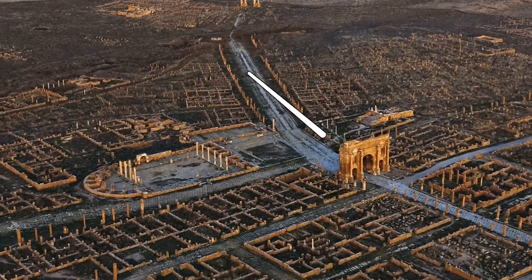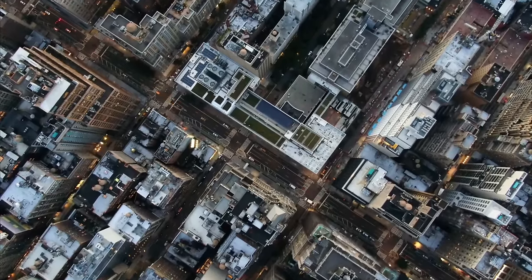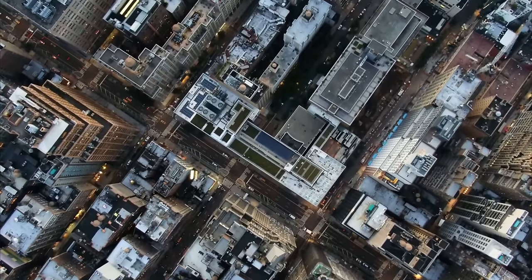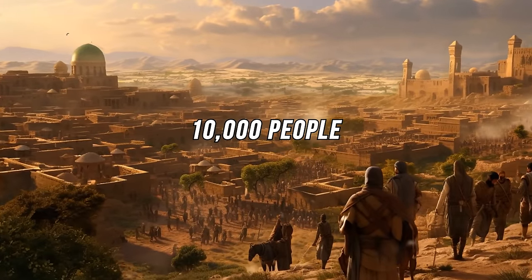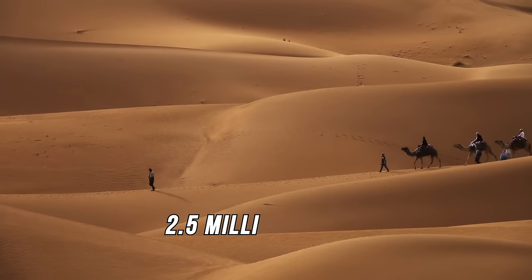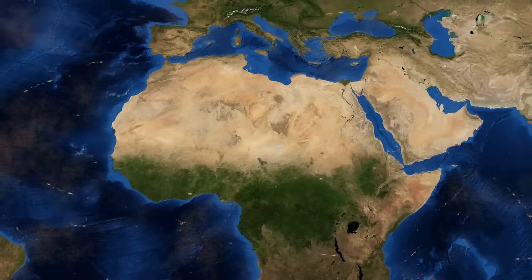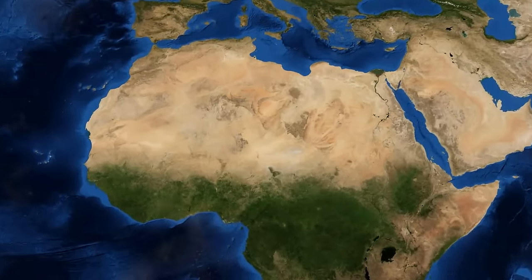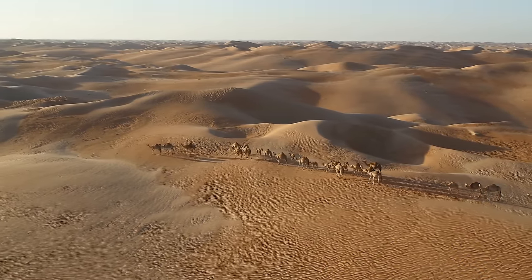The ruins reveal the full mastery of Roman city planning — all streets meet at a right angle in what is known as an orthogonal grid, the same layout found in modern cities such as New York. Historians estimate that during its heyday, 10,000 people called Timgad home, from Romans to people of African descent. Today, more than 2.5 million people live in and around the Sahara, spread across 11 countries. The desert is 10% larger than it was just a century ago.